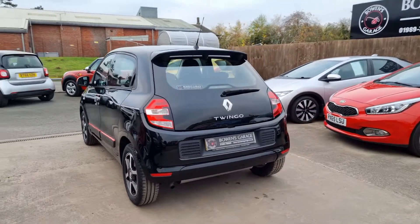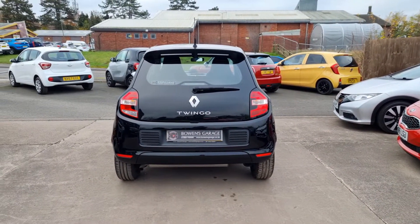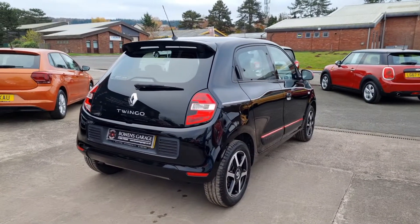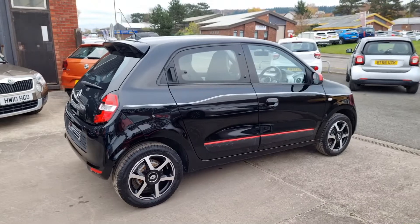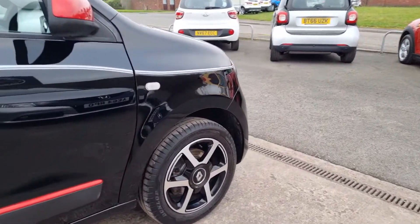I've got to say the condition of the car is absolutely stunning. As you'd expect for 10,000 miles, very very nice indeed. Good thing about these Twingos — they're based on the Smart 4, if you've seen those. Same running gear, engine, etc.